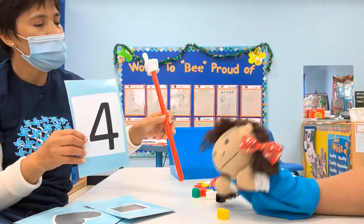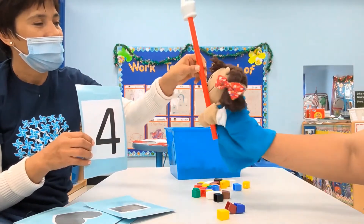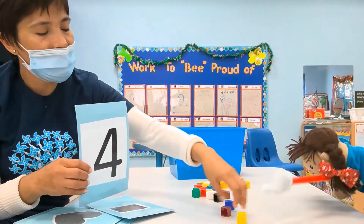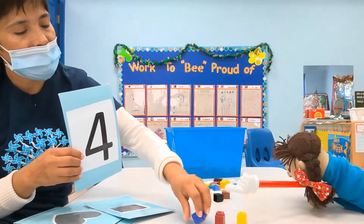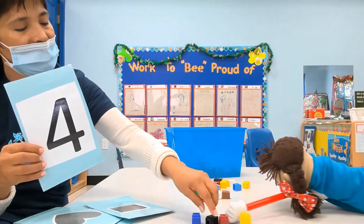One — maybe we use this so you can use my pointer. Oh, thank you. And you can grab — okay. We have one, two, three, and one more. Four. Very good, Lola.